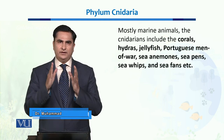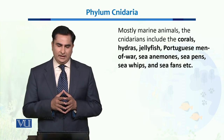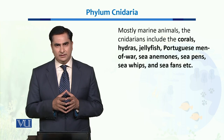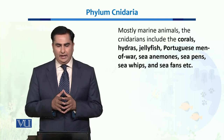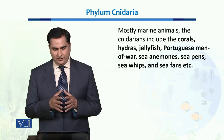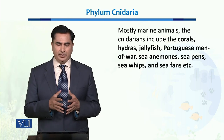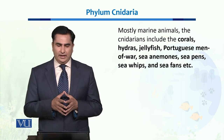Most of the members of Phylum Cnidaria are marine animals; they live in the oceans. They include corals, hydras, jellyfish, Portuguese man-of-war, sea anemones, sea pens, sea whips, and sea fans.